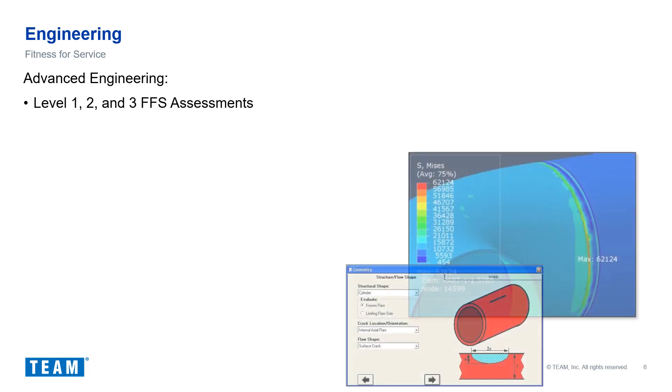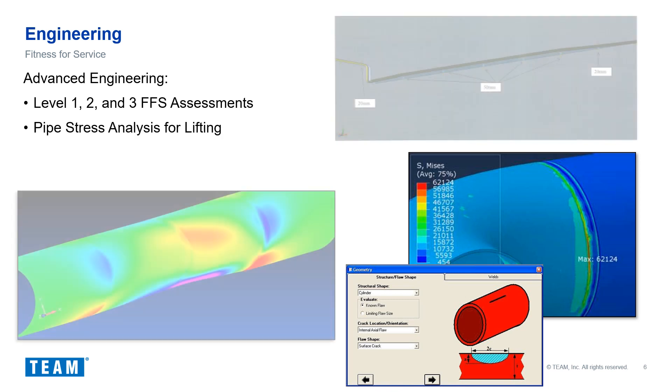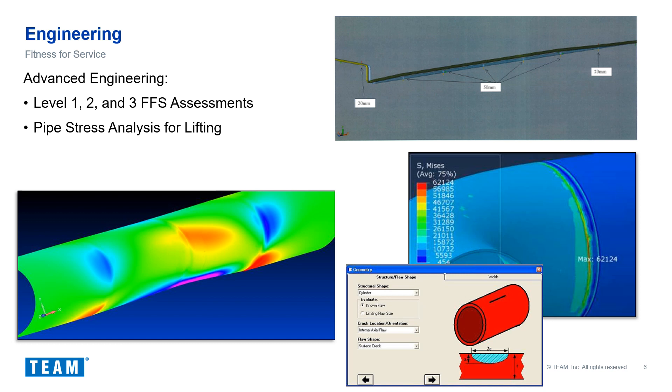Once we have identified that an issue exists that needs to be addressed, we need to deploy an engineering assessment. Although engineering assessments contain many parts, we can summarize them into three categories. First, we need to conduct a fitness-for-service assessment to ensure that a lift would not result in a leak event — for example, determining whether the remaining material is strong enough to support the load from internal pressure and any potential bending.